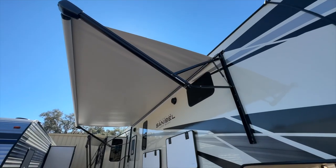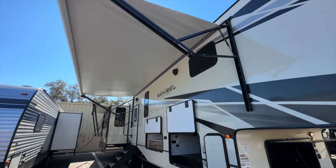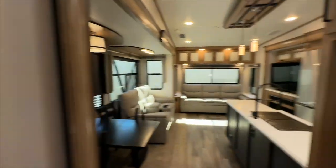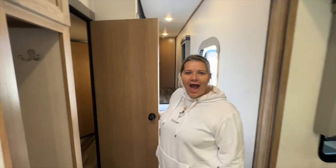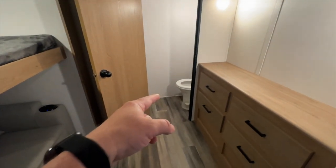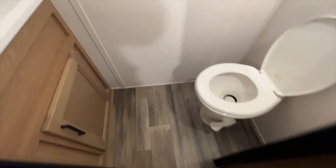This is one that would definitely fit our needs. It has an extra bedroom — wait, is that the extra bedroom? No way — what the heck is this? I thought it was like a closet. It's got an extra bathroom! This is a bonus right here.